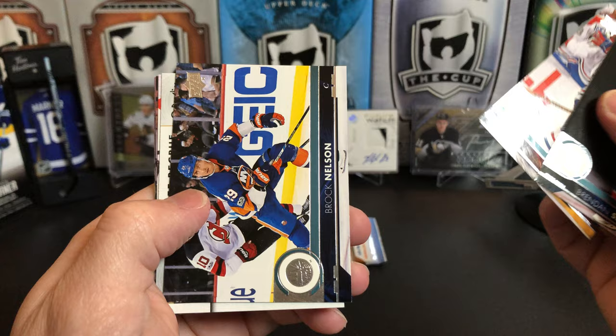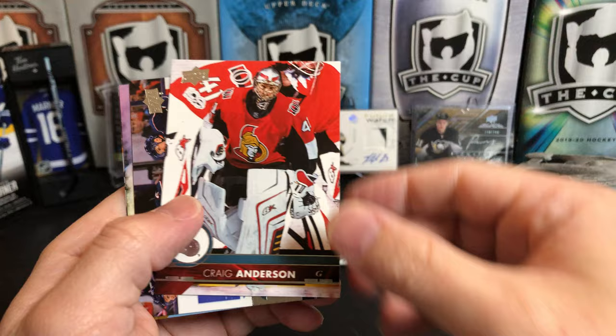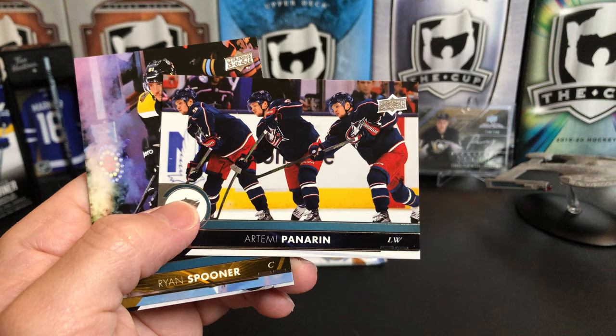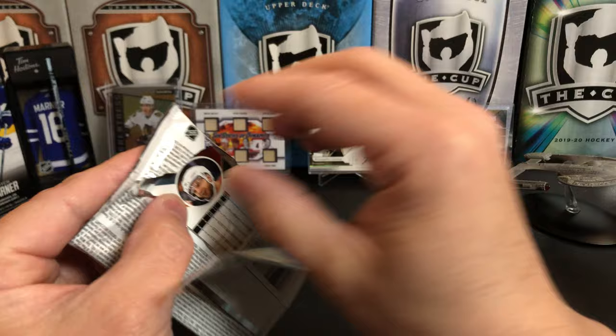Brandon Smith, Jonathan Drouin, Brock Nelson, and because this is Series 2 we get our peachy rookie update of Alex Tuck — that's not a bad one either. Anderson, Artemi Panarin Triple Exposure, Ryan Spooner, and Ryan Hanson.